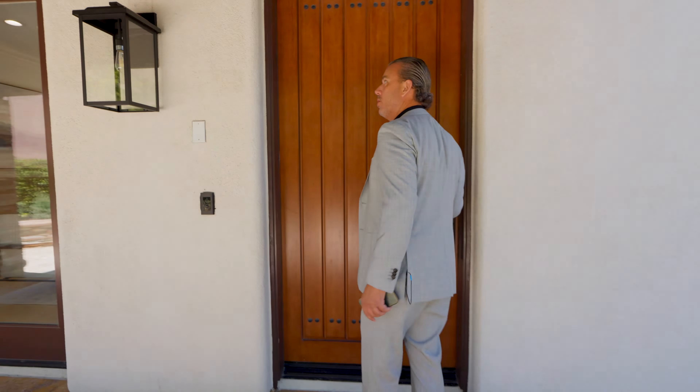You've got a sweeping staircase with a double vaulted ceiling, new light fixtures, all LED lights. As you walk in, grand double entrance.